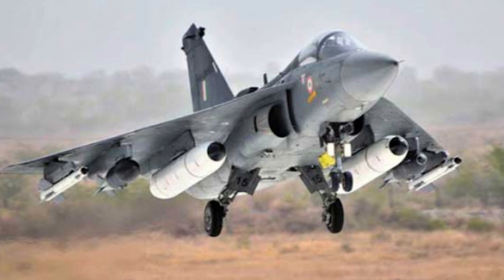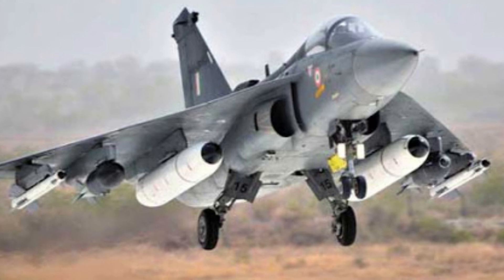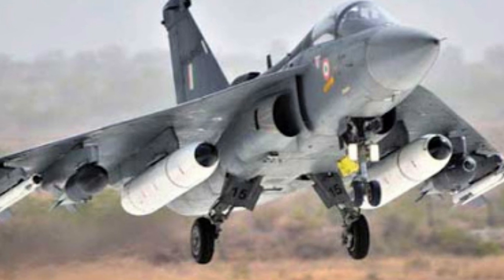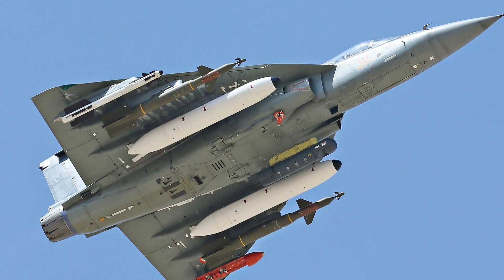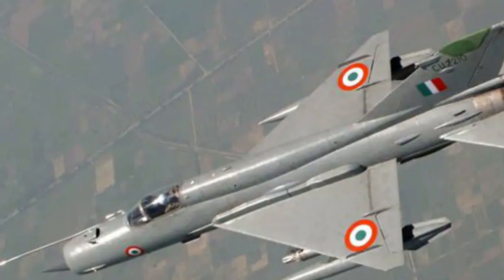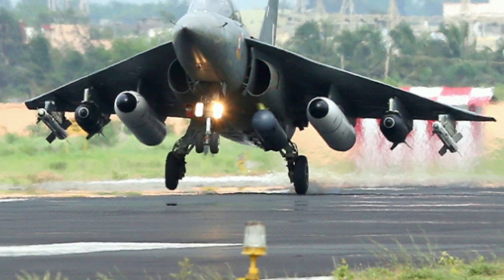The LCA Tejas MK1 variant is a 4.5th generation single-seater multi-role fighter aircraft designed by the Aeronautical Development Agency (ADA) in collaboration with the Aircraft Research and Design Centre (ARDC) of Hindustan Aeronautics Limited (HAL). The Air Force requirement for Tejas was to develop an all-weather supersonic light combat aircraft to replace the aging fleet of MiG-21s, with the main objective of achieving air supremacy and offering short-range support.